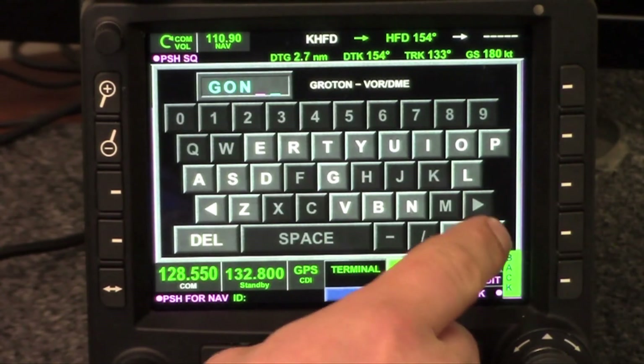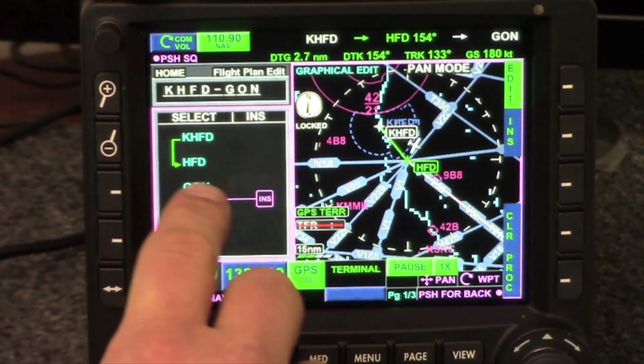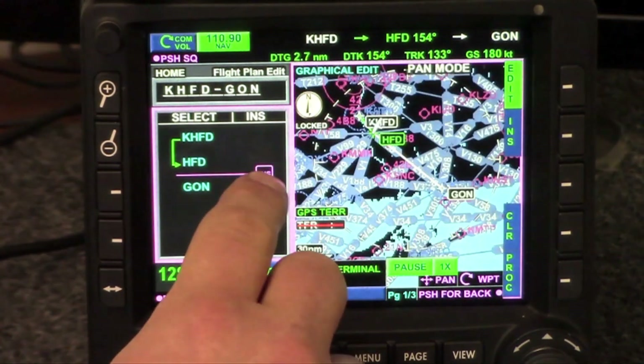I'm Larry Anglosano reporting for Aviation Consumer along with Bendix King's Chuck Burkhead. We're plugged into the company's retrofit radio stack which includes the now certified KSN-770 GPS navigator. Chuck is going to offer a look at the interface and in particular the improvements made to the KSN-770 since I flew the uncertified version back in 2013.